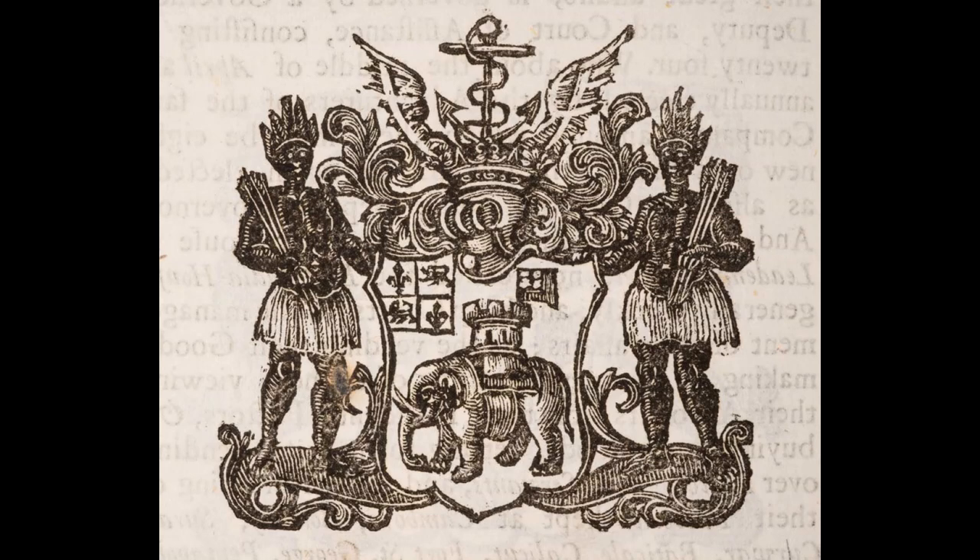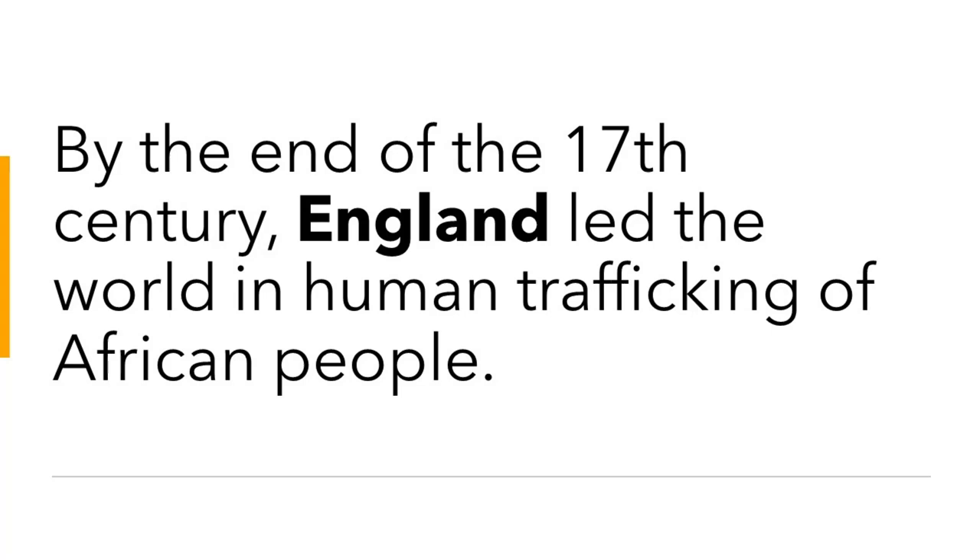In 1731, the RAC switched to trafficking in gold dust and ivory. In 1752, Parliament dissolved the RAC and transferred all of its assets to the Company of Merchants Trading to Africa.